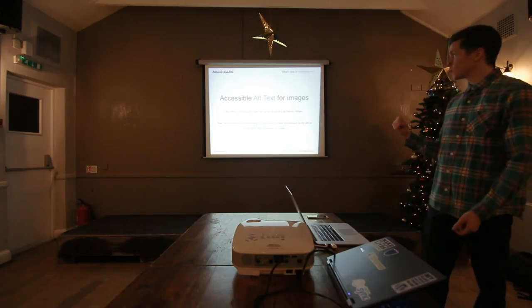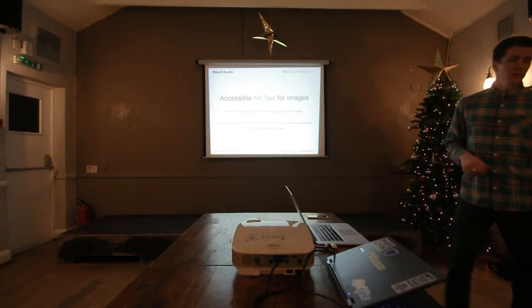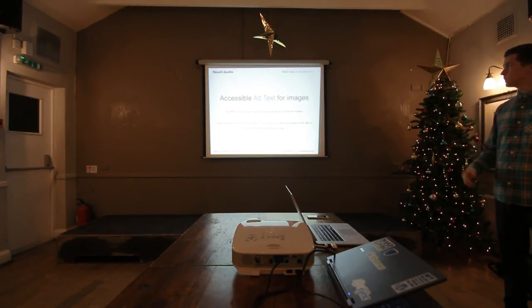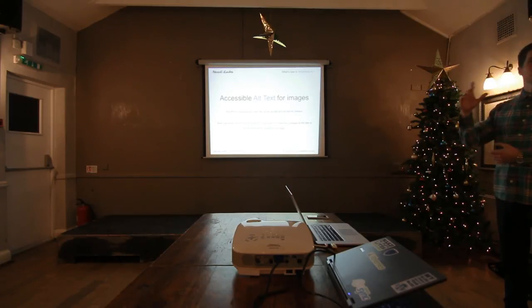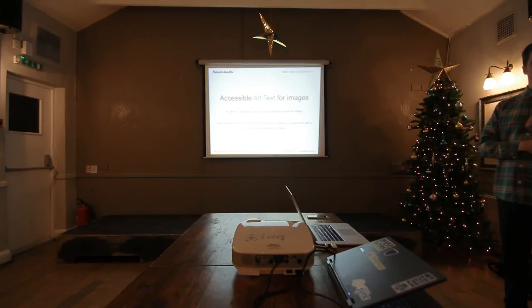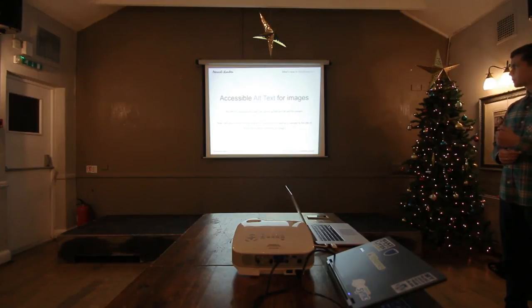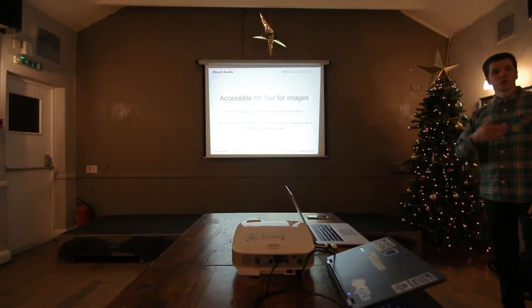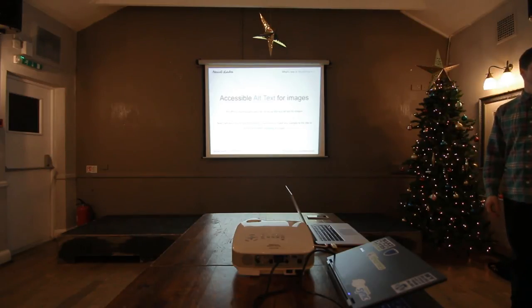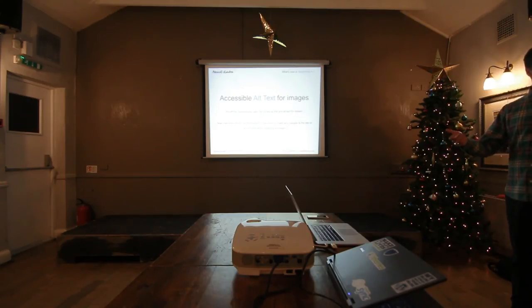Last but not least, they've changed the way alt text works now. Before, if you didn't enter alt text, it would use the title or something from the image. But now they've made it more accessible — if you don't enter something, then nothing gets entered on the front end, because if it's just reading something from the image file it doesn't make sense to include it. My initial thought was you should just make the alt text field required, because all images should have alt text, but then I guess it's not always accessible in that sense.